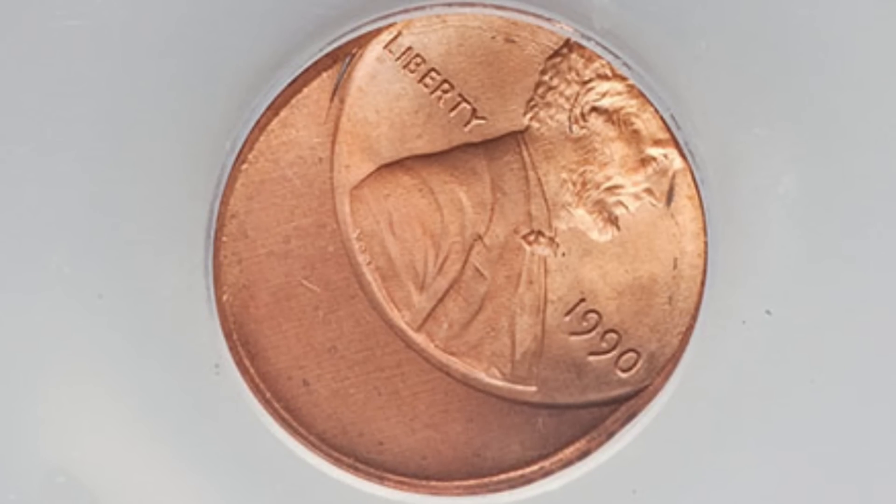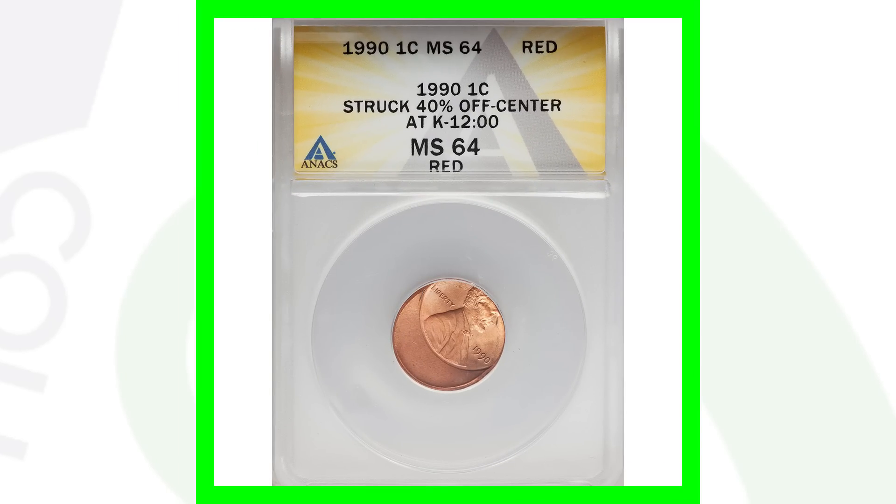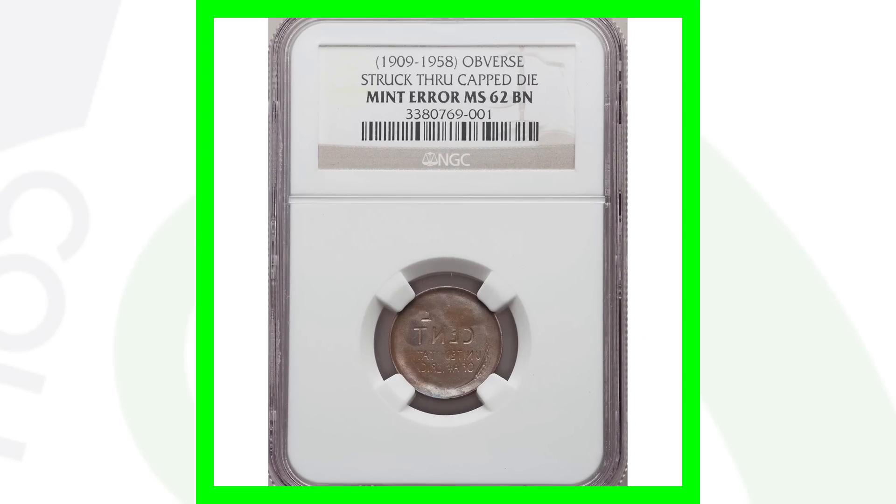Moving on to a 1990 penny — something you can always look for on any type of coin is an off-center error. There are different types of off-centers; this one has been struck 40% off center. This penny sold for around 50 dollars.